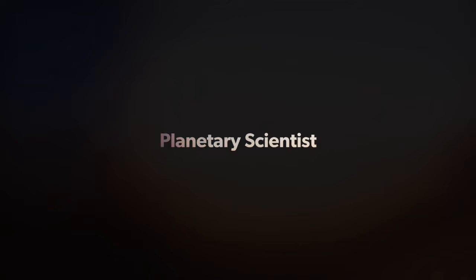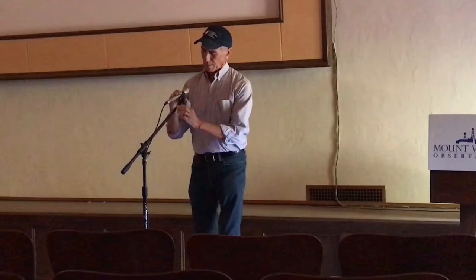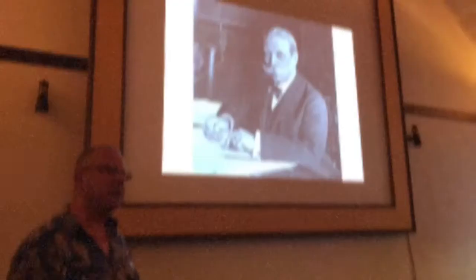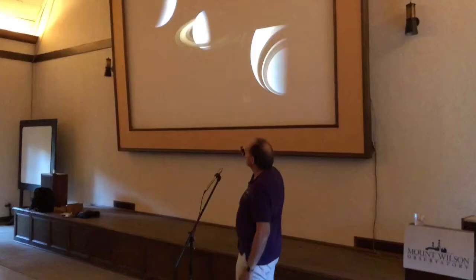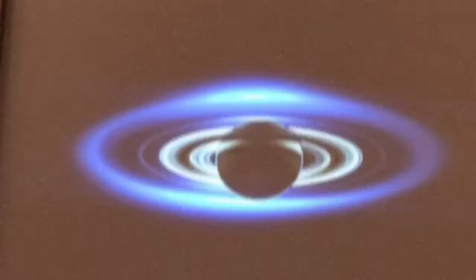We have a series of lectures that are going on, and one of them is being given right now. Tonight, less than 20 people will have the experience of becoming Mount Wilson astronomers for a night.